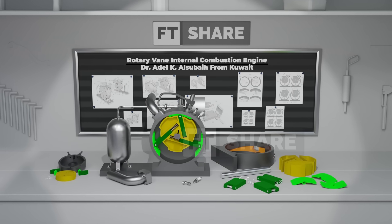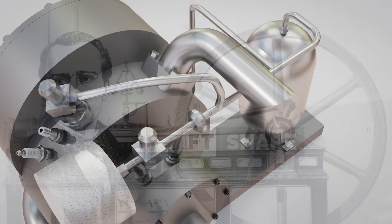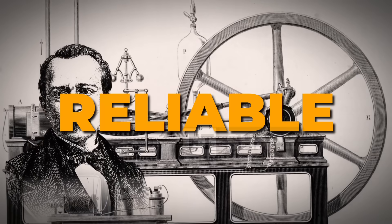Since the very first internal combustion engine was created, engineers have continuously strived to make it more compact, efficient, and reliable.